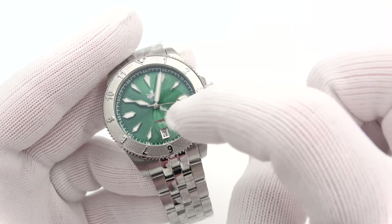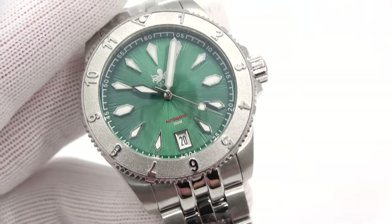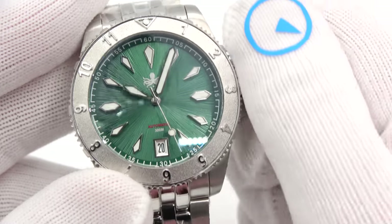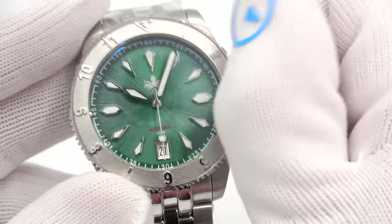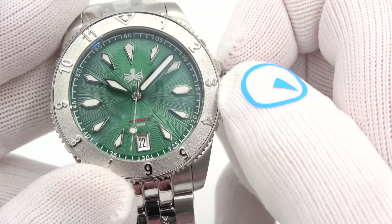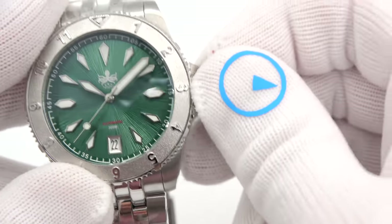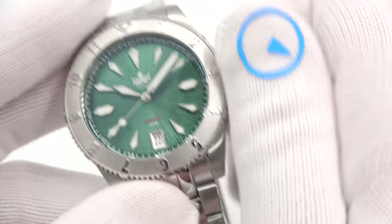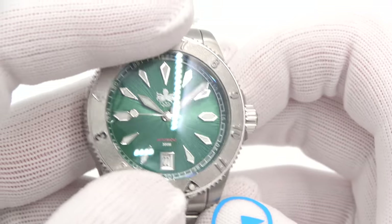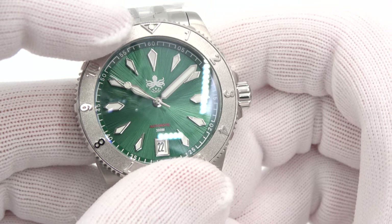It hand-winds and hacks. The only difference is this is date only, no day. 40 hours of power reserve. The seconds hand stops when you hack it — one click out, you can change the date. Screw it back down for the full water resistance of 300 meters. Uni-directional 120-click bezel. It's a dual-time bezel, so I'm not sure that 120 clicks is extremely important, but it still has very nice action.